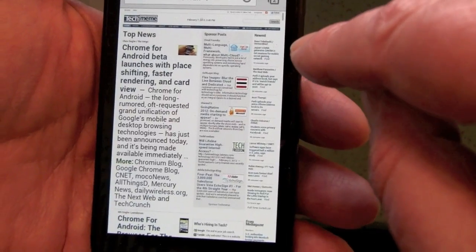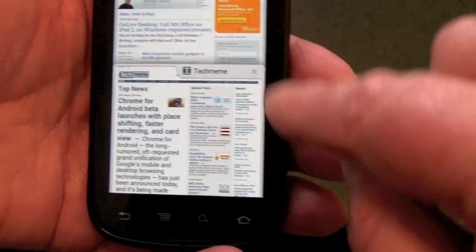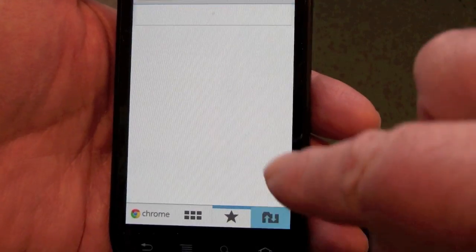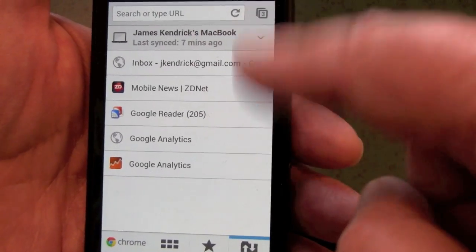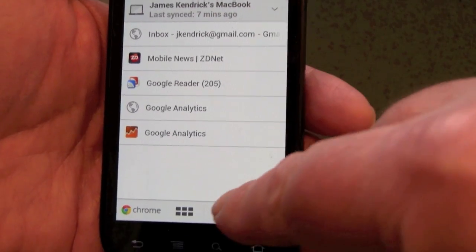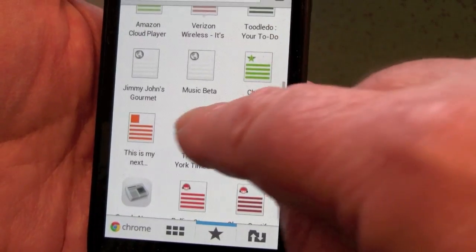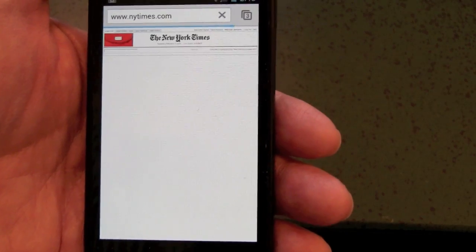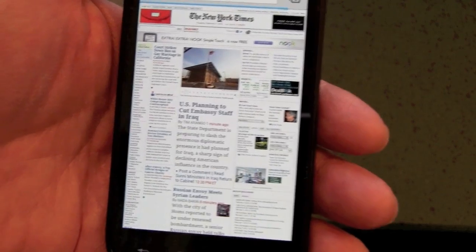In fact, let's do a new tab — these are now showing the open tabs on my desktop browser right now on my MacBook, so I can open any one of those if I wanted to. It's a really slick interface. It is a beta, so it's a little bit slow on my Nexus S 4G, which is slightly older hardware than the Galaxy Nexus, which is a much faster device.